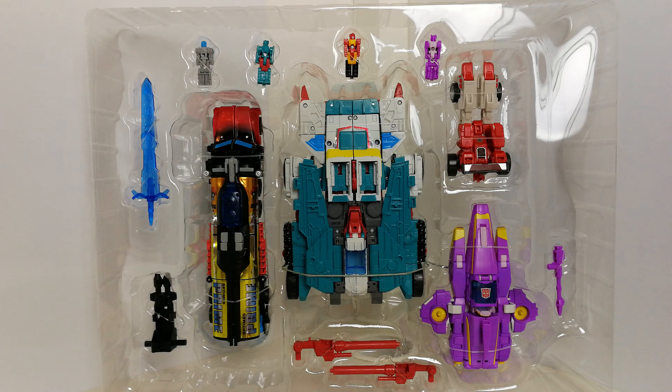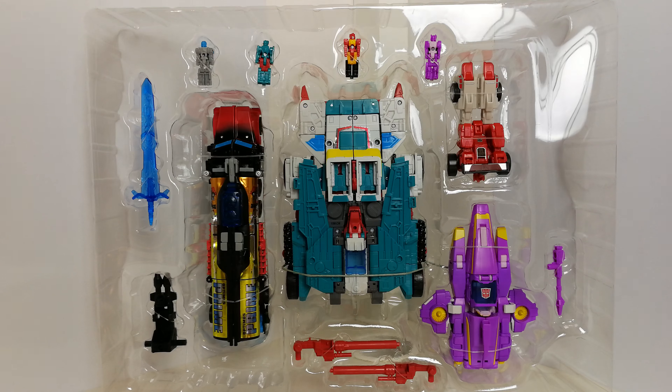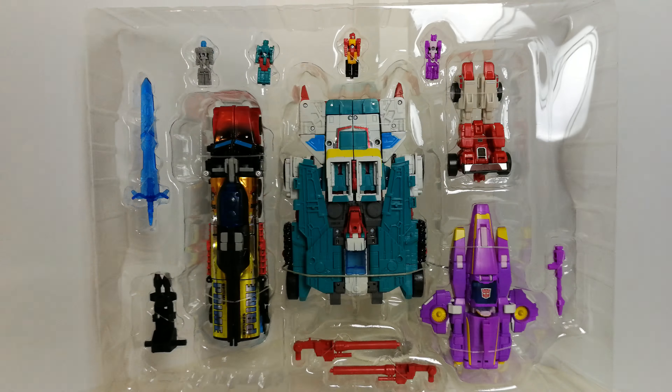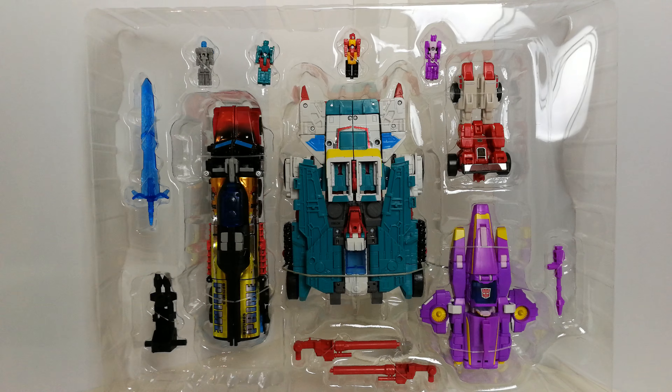I'll open the instructions and have a quick look. You get a collector's card, which is very cool, and then the instruction sheets. On the instructions it shows all figures pictured. One instruction sheet is for Quick Switch, and the other covers Laser Prime, Nautica, Fast Clash, and Rodimus Prime — so all the others are on that one sheet.